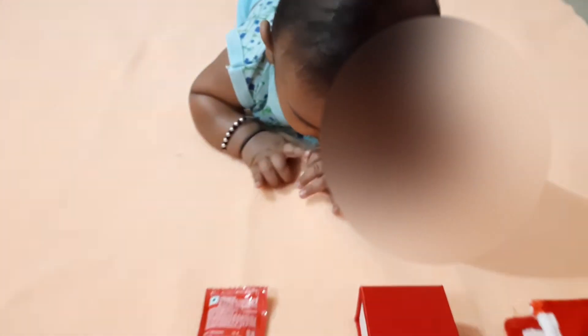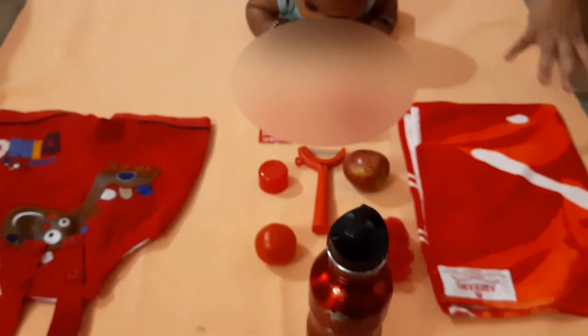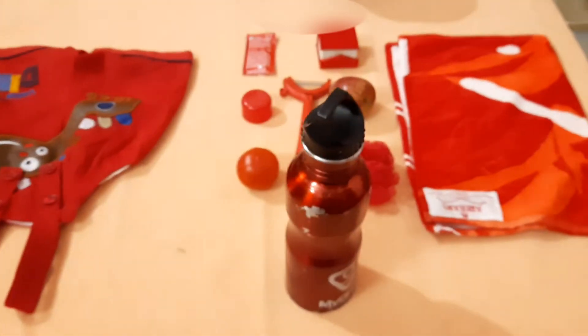Hello everyone, today I am going to help you out on how to teach a child a specific color, especially during tummy time. I hope all of you know that tummy time is really important for infants. During tummy time we can do many activities, so here is an idea of one activity where we can teach one specific color. Today I took the color red, so here are a few objects I arranged which are readily available in my house.